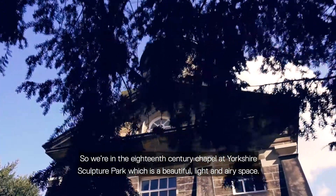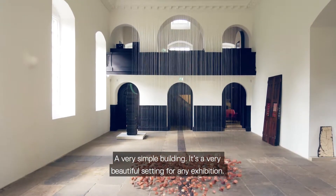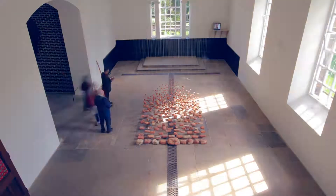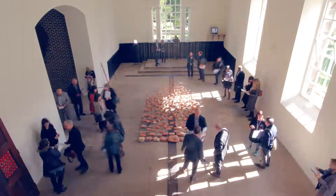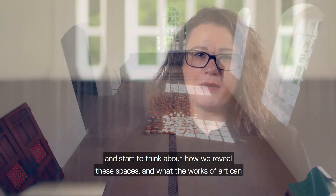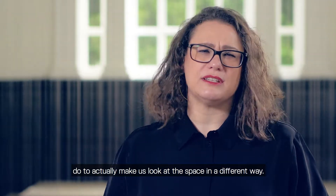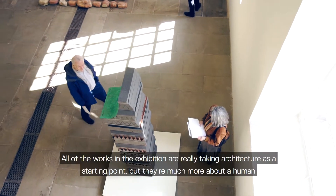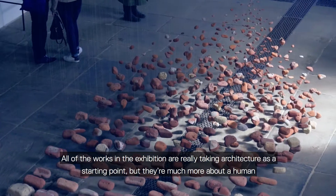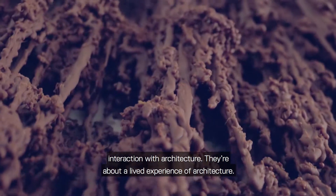So we're in the 18th century chapel at Yorkshire Sculpture Park, which is a beautiful light and airy space, a very simple building, and a very beautiful setting for any exhibition. What I wanted to do with this exhibition was really engage with the architecture of the building and start to think about how we reveal these spaces and what the works of art can do to actually make us look at the space in a different way. All of the works in the exhibition are really taking architecture as a starting point, but they're much more about a kind of human interaction with architecture — a lived experience of architecture.